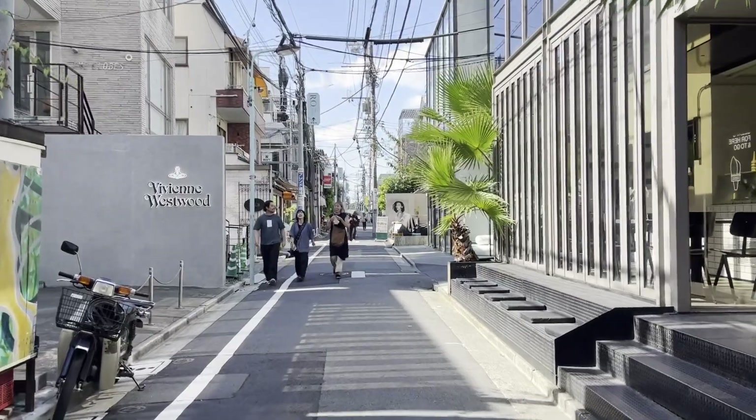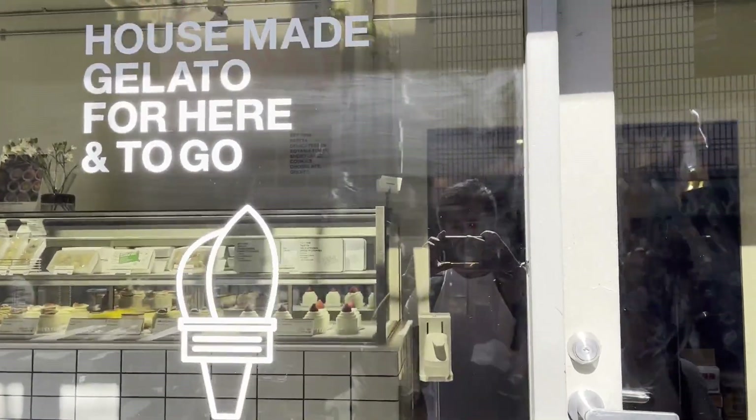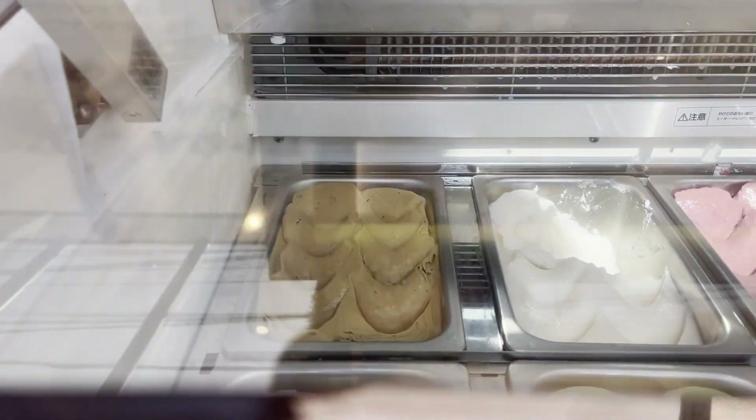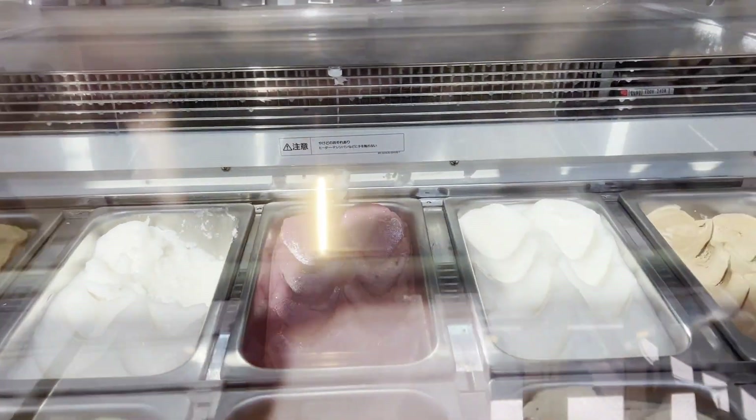After the meal, awaiting us diagonally across the street was a gelato shop — of course we had to check it out. Paria is the shop name, and the Japanese plum flavored gelato was the perfect dessert to end my meal. I managed to stay within budget.